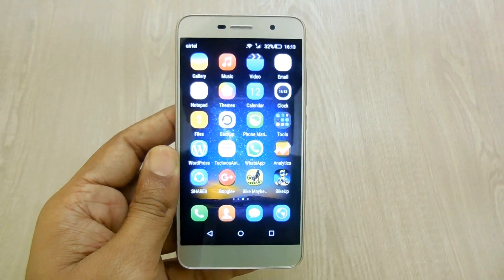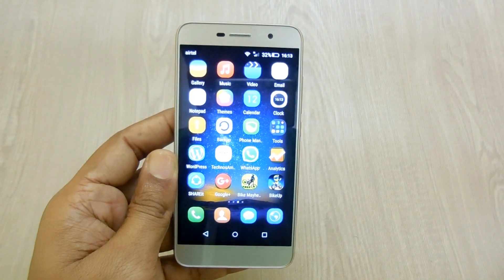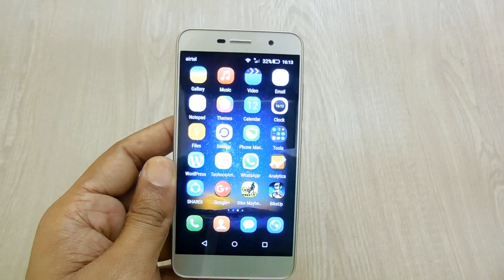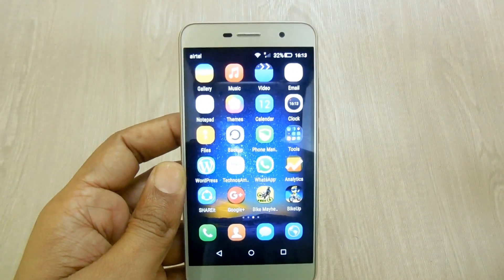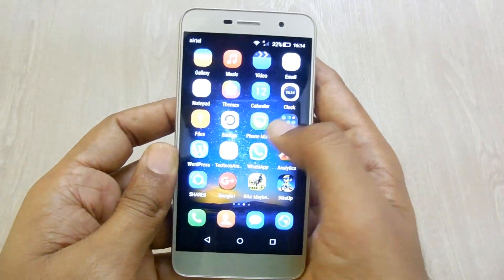Here we have the Huawei Honor Holly 2 Plus smartphone powered with a 4000mAh battery. It's the best battery backup smartphone you can buy in India currently if your budget is Rs. 10,000. This comes with a 5-inch HD display and the 4000mAh battery is great enough to run this smartphone for around 2 or 3 days of normal usage.